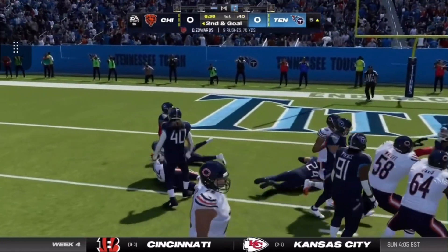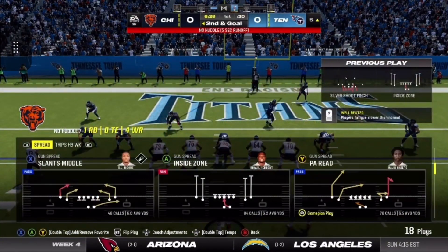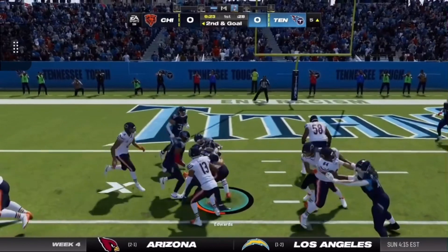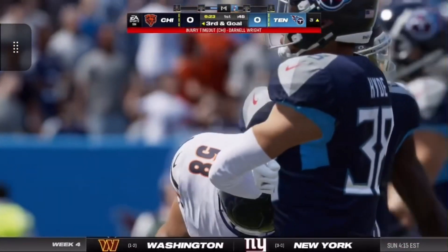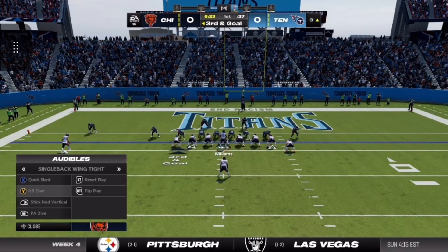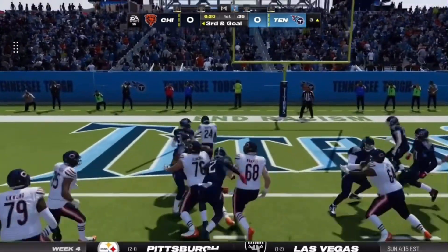Hands it off out of the gun, and he gets halfway home from the 10 to the 5 on a pickup of 5. Another handoff out of the gun, and he does get a couple, taking it from the 5 down to the 3. We're going to get a stoppage — appears to be an injured player on the field. Trying to finish off this opening drive. From the 3, this is third and goal.